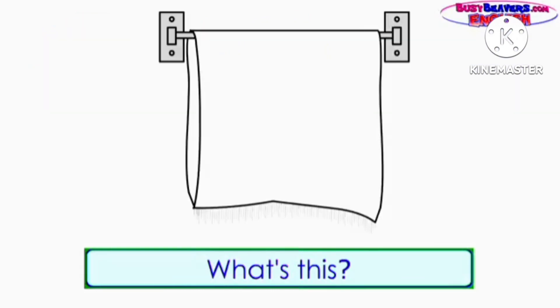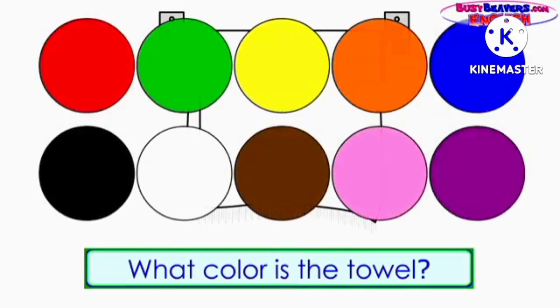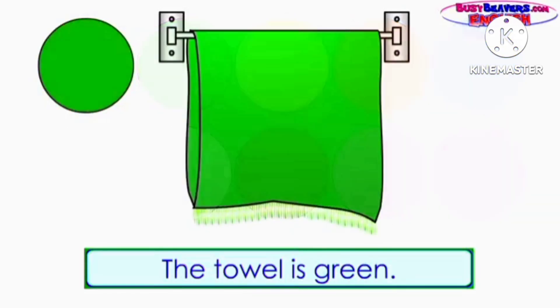What's this? It's a towel. What color is the towel? The towel is green.